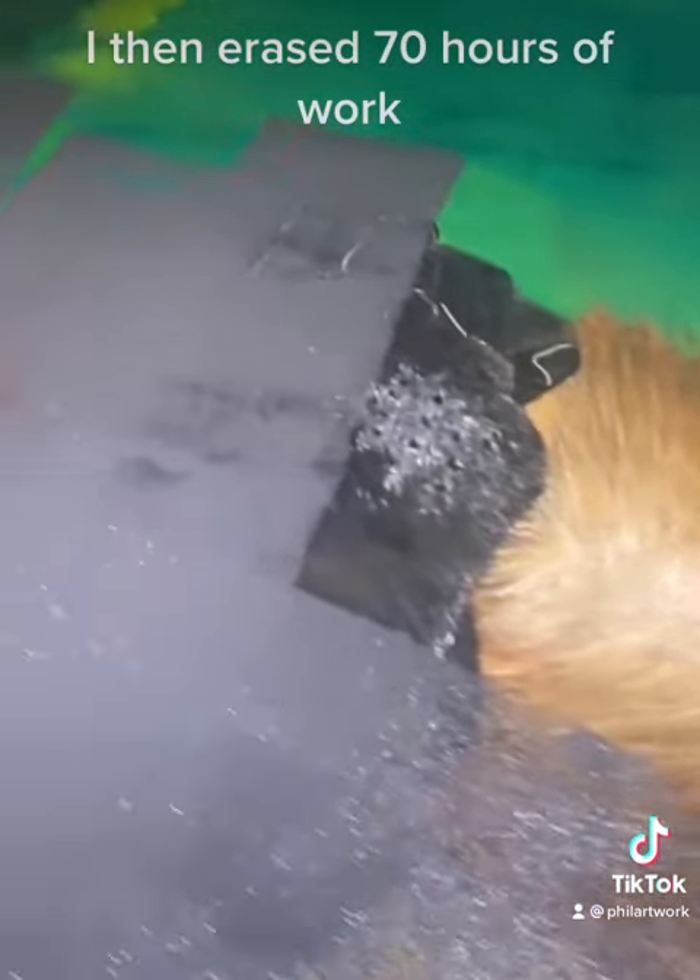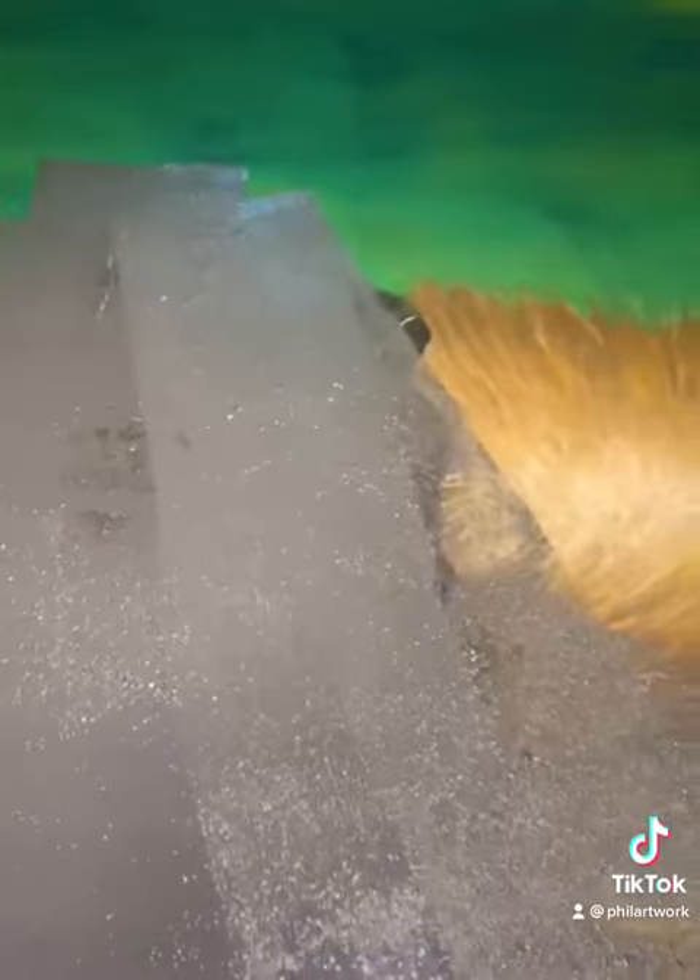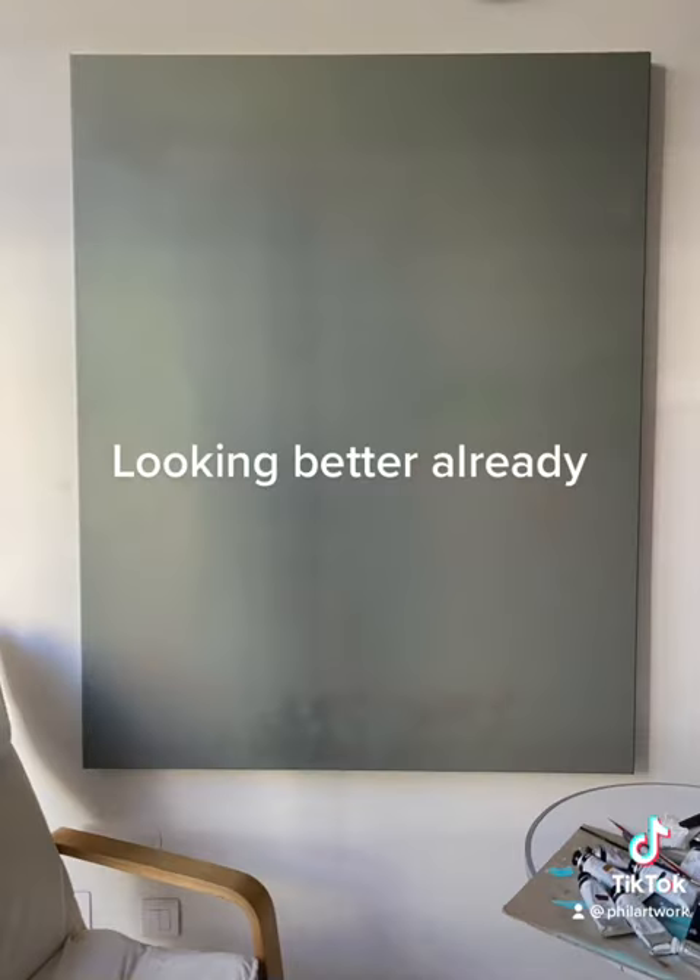I then erased 70 hours of work. Looking better already.